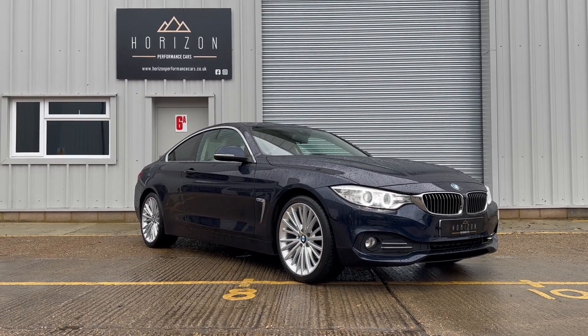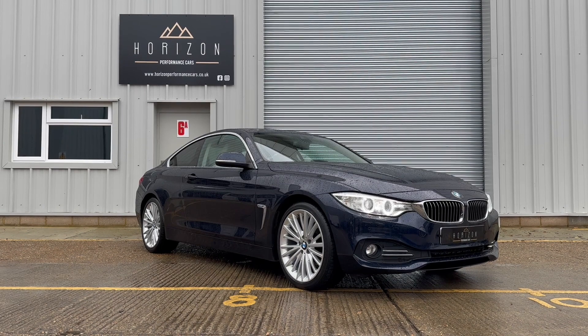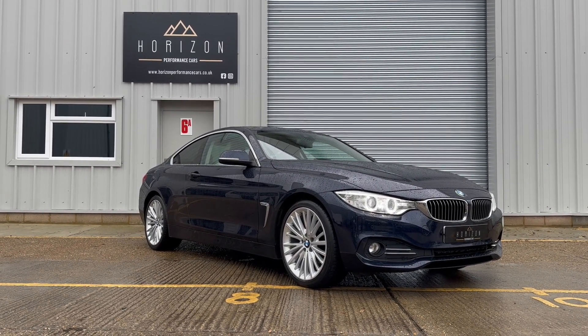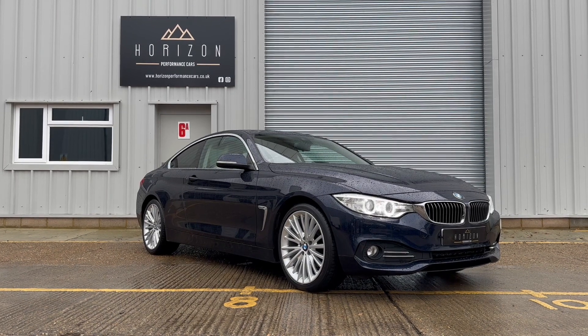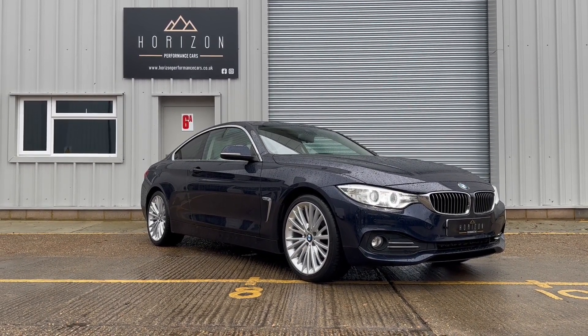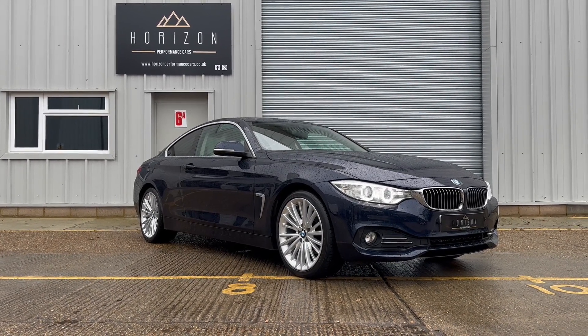We bought the car directly from its previous owner, who'd loved and cherished the car for the last two years, but were selling it in order to fund their next vehicle purchase. We're going to walk you around the car in a moment, but the condition is absolutely beautiful, as you will see.